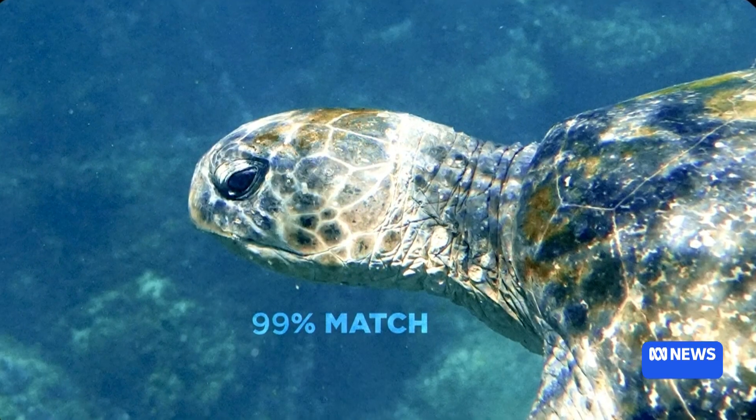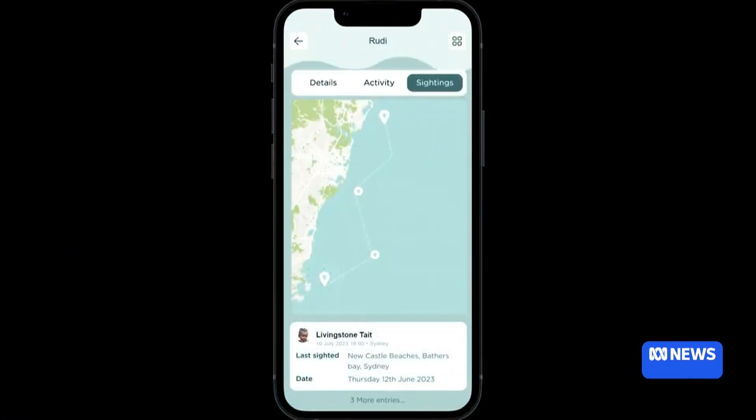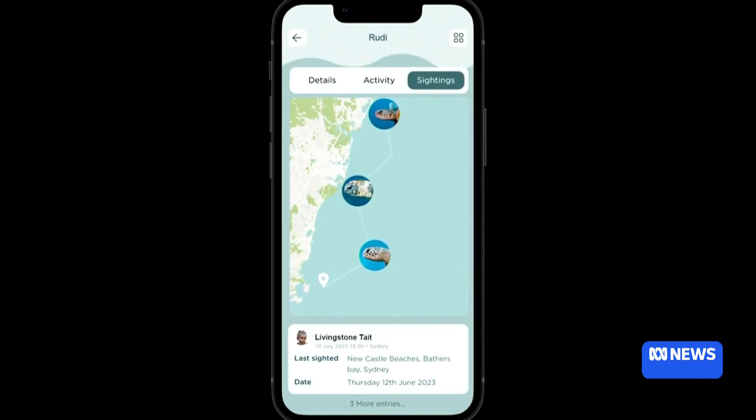There are follow and unfollow buttons so you can actually follow a turtle that you've entered into the system. A free app is in the works to attract more users. We have a lot of people from Cairns down to Tasmania and they're all contributing. This will allow a much bigger sample size and give a much bigger picture of what's going on.